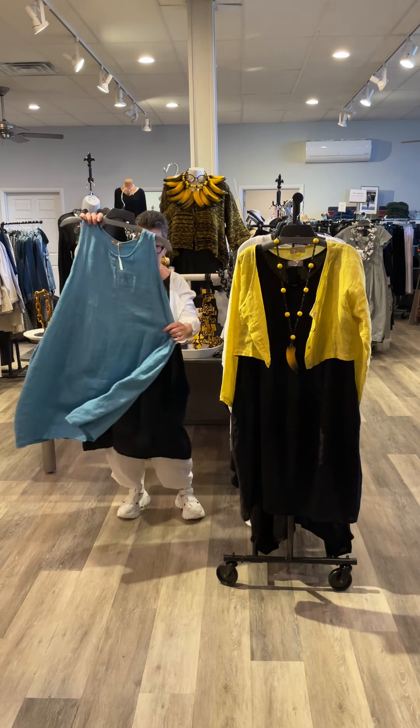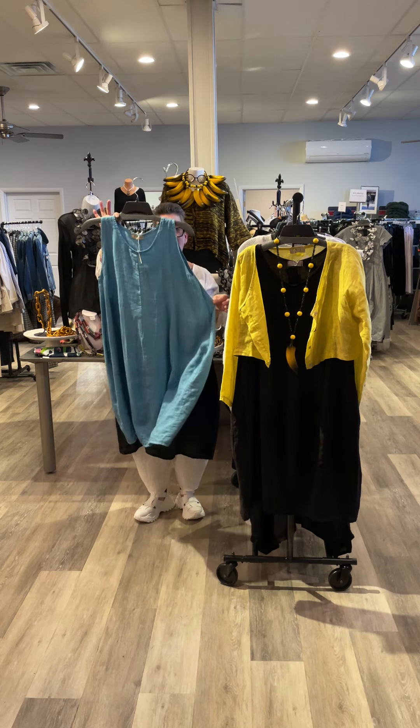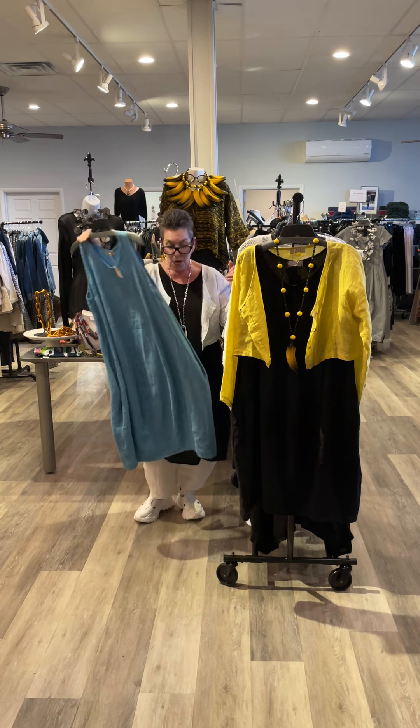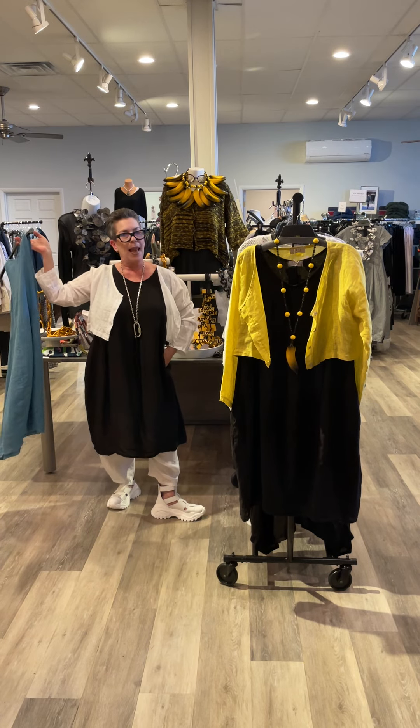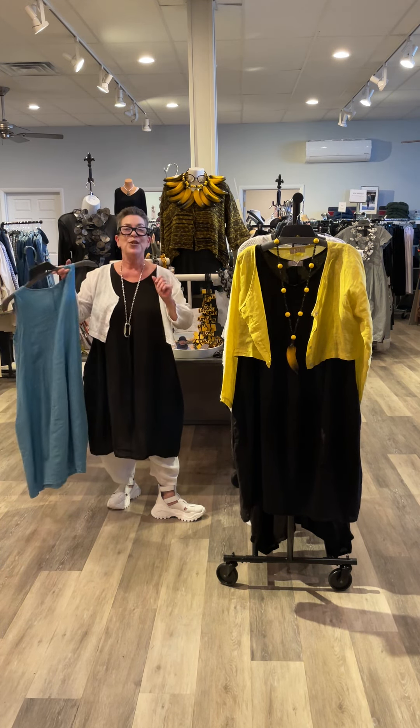I am also wearing this adorable little pumpkin dress. It's got pockets. It is great alone and great layered up. It is linen and it is light.